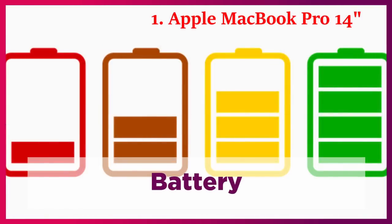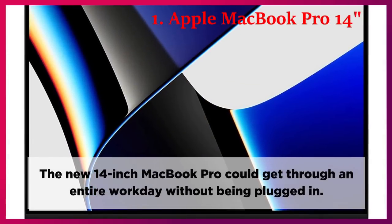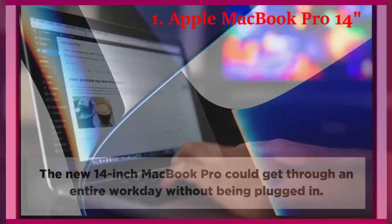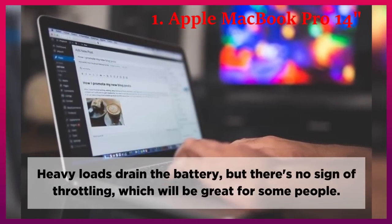Battery. The new 14-inch MacBook Pro can get through an entire workday without being plugged in. Heavy loads drain the battery, but there's no sign of throttling, which will be great for some people.